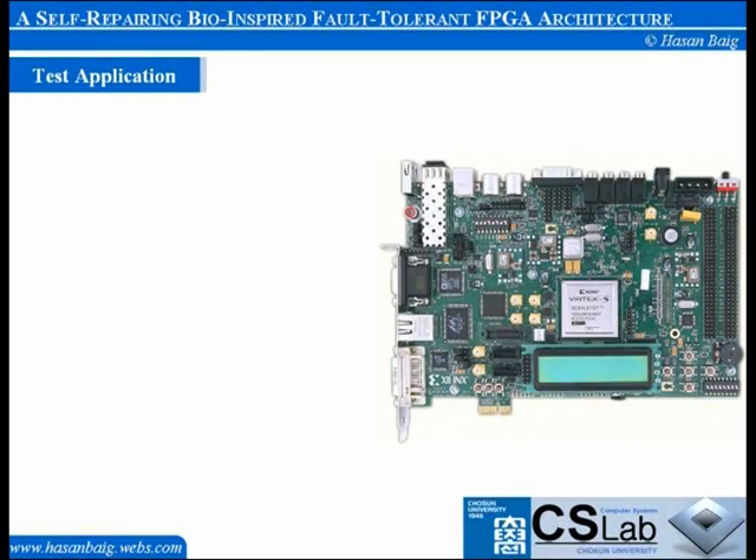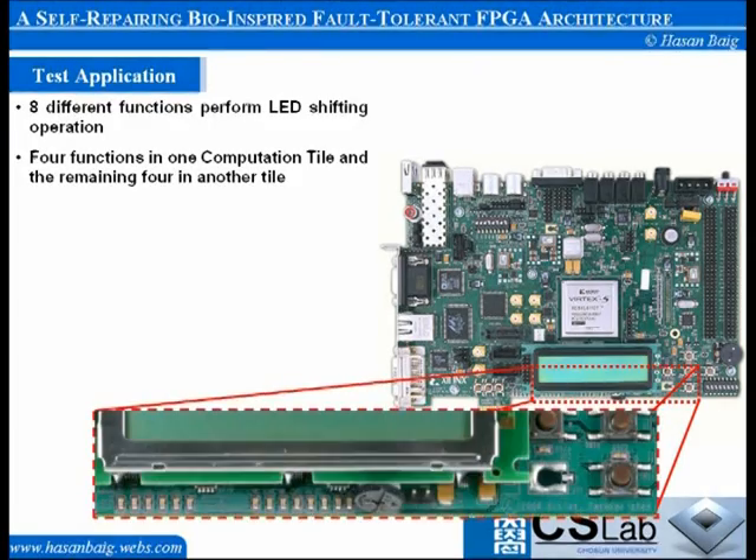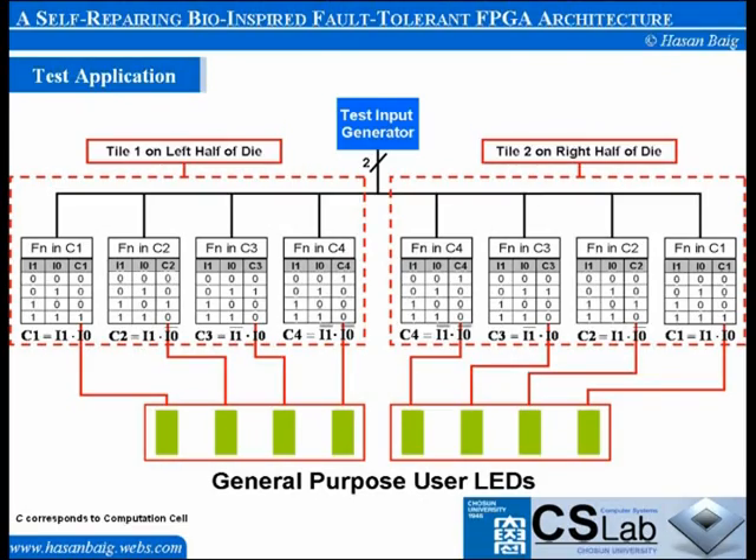We have tested our proposed architecture on the Xupv5 board as mentioned earlier. Our application consists of 8 different functions, all of which work together to perform an LED shifting operation. Four functions have been placed in one computation tile and the remaining four in another tile. This application uses 8 general-purpose onboard LEDs to demonstrate the results of error induction and healing. This is the function flow diagram of our test application.